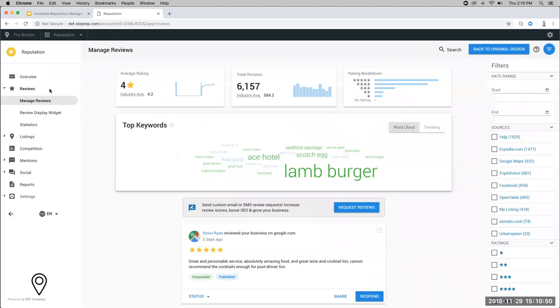We're going to jump into the reviews tab now. Once you open it, you've got your average rating compared against the industry average, your total reviews, your rating breakdown by stars, and the word cloud. The word cloud scrapes the language of reviews online, finding positive or negative sentiment. For example, if someone's mentioning the lamb burger and leaving a lot of good four and five star reviews, that's going to show up on your word cloud in big green letters, meaning most reviews associated with the lamb burger are really good.